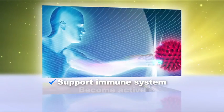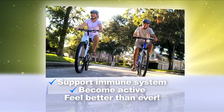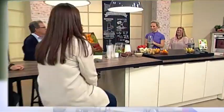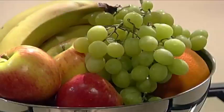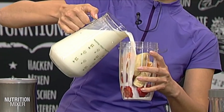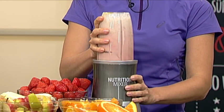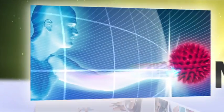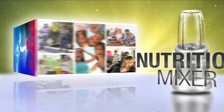Support your immune system, become active and feel better than ever before. The preparation is simplicity itself — simply tip the ingredients into the mixing jug, add water, fruit juice or milk depending on your preference, and within seconds The Nutrition Mixer will transform ordinary foods into a nutrition cocktail which your body can absorb easily and, above all, utilize immediately.